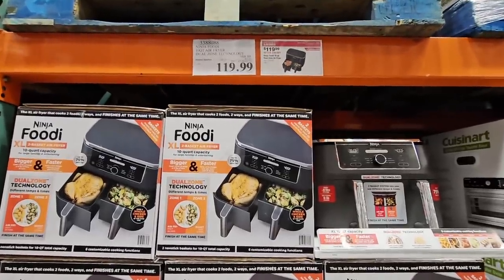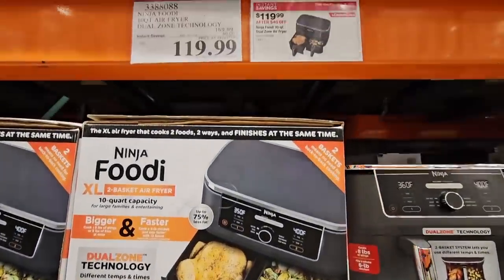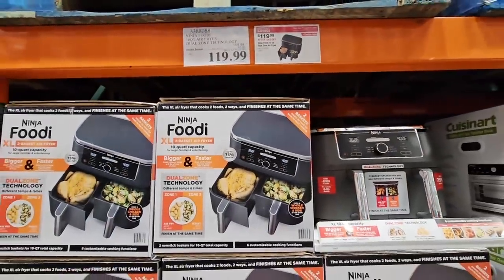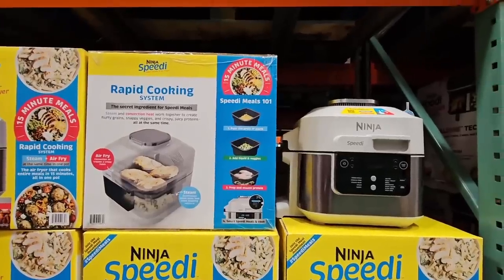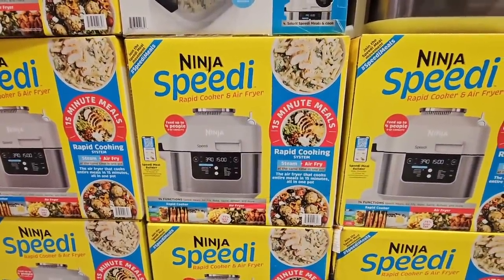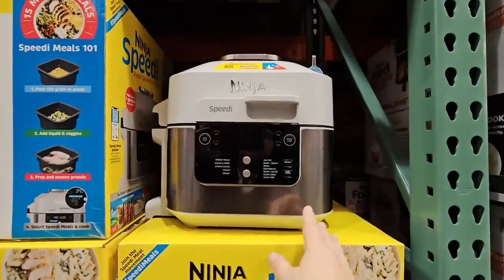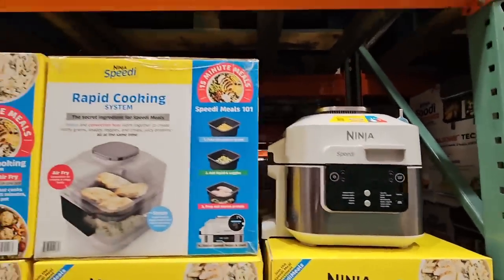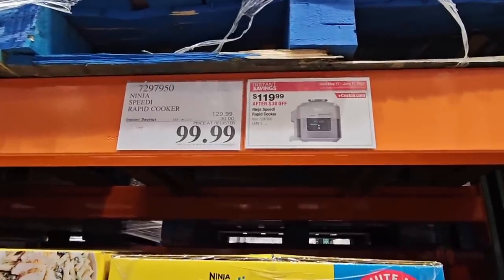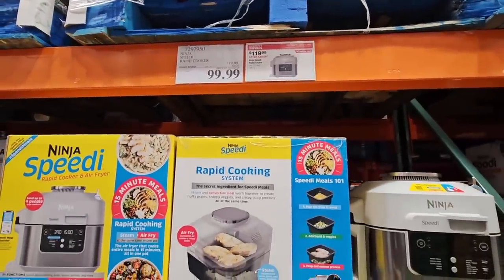And the Ninja Foodie — this is the dual basket air fryer, extra large. You can see the size of it. And $120. It's actually a good price for this one. They have several air fryers to choose from. Now, if you're looking for something a little faster, here is the Ninja Speedy — this is an air fryer and a steamer, so you have a couple of different options. It is a large item to have on your countertop, but it's a good price — $30 savings, $99.99.